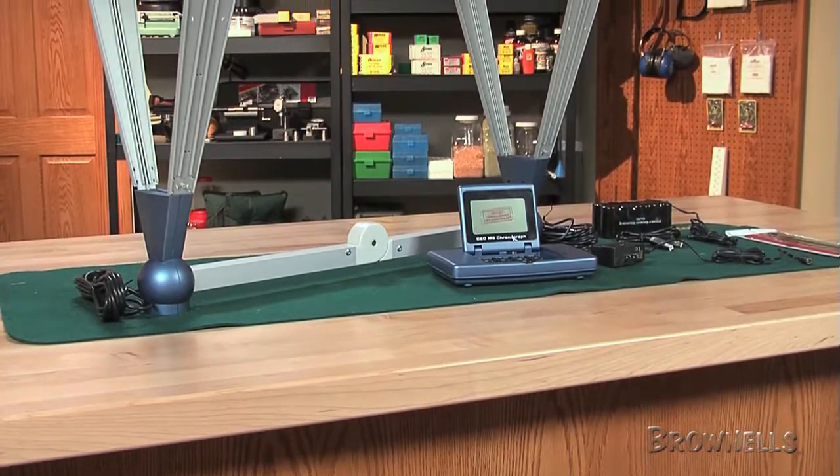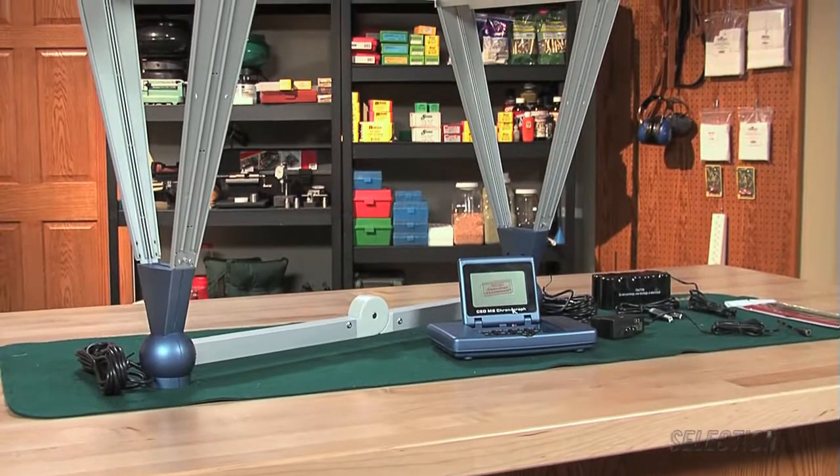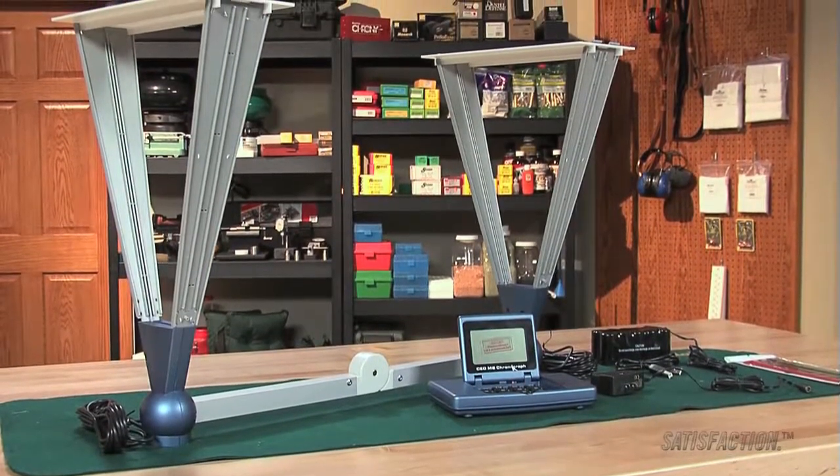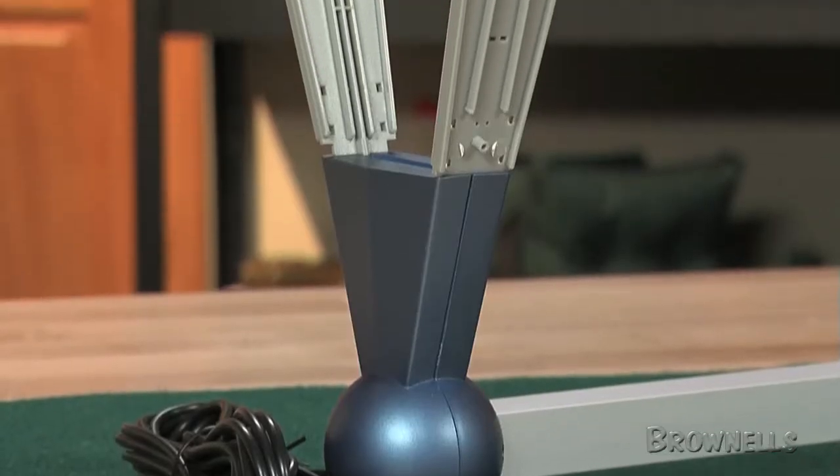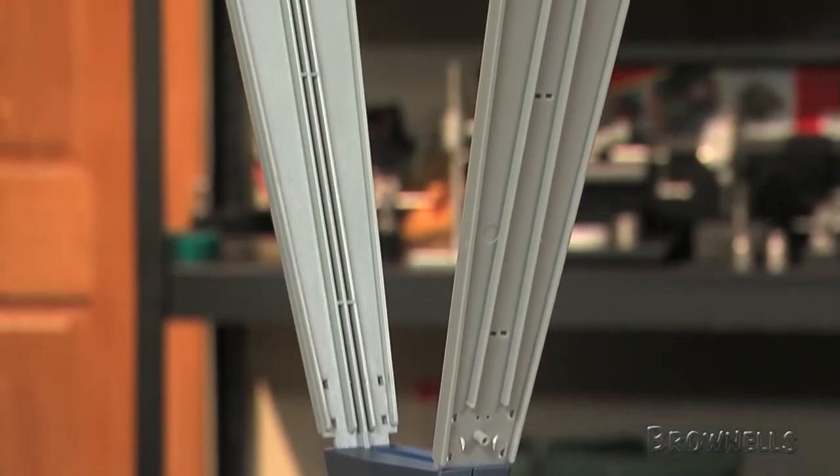Competitive Edge Dynamics' new M2 Chronograph system is a substantial upgrade of the highly regarded original CED Millennium Chronograph. Advanced technology enabled CED to double the operating speed of the M2 Chronograph while expanding the operational range from 50 fps to 7000 fps.